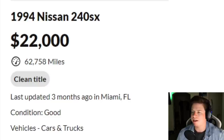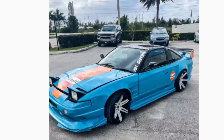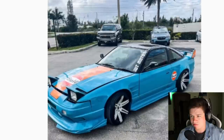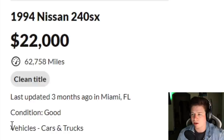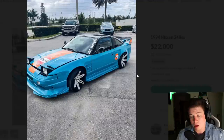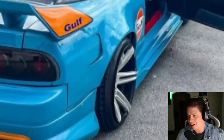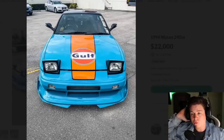Next car - 1994 Nissan 240sx for 22 grand. I feel bad for anyone that ever wanted one of these. 62,000 miles - that's not bad actually, that's pretty good. This one you can find in Miami, Florida. It looks like it's got a little bit of wide body on it, a little thicker than usual, some deep concave wheels. The color combo - like a golf wrap.